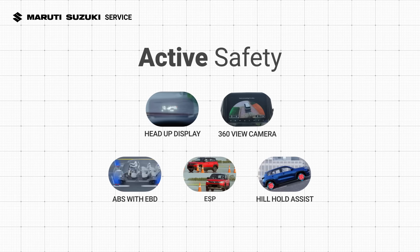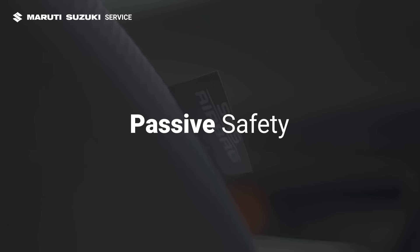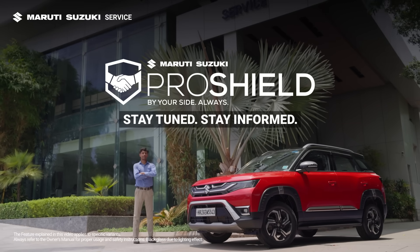And that's a wrap on active safety features from Maruti Suzuki. In the next video, we will showcase passive safety features. Stay tuned, stay informed.